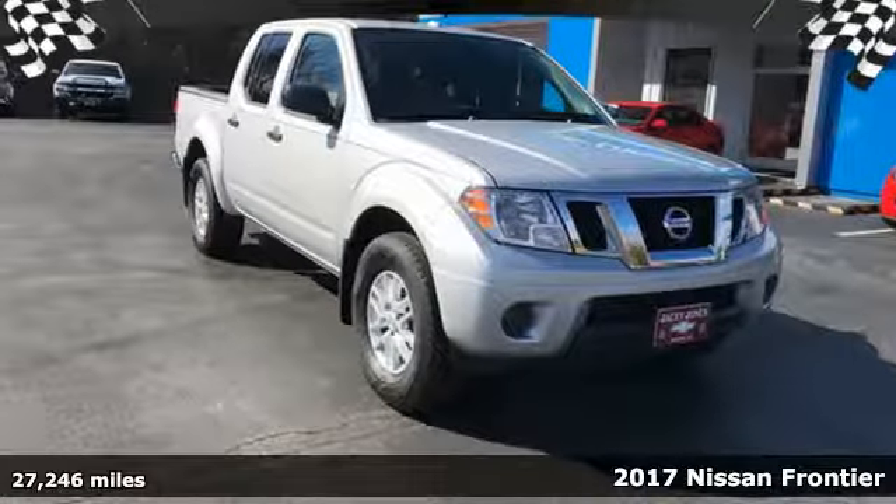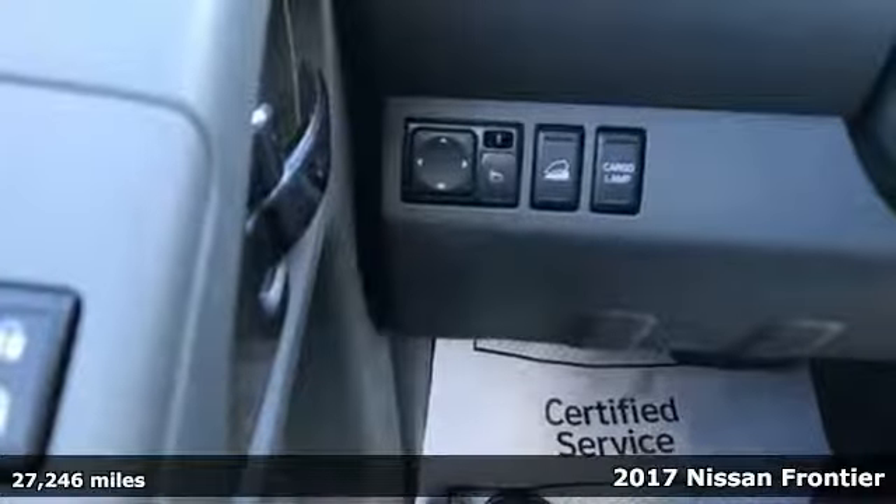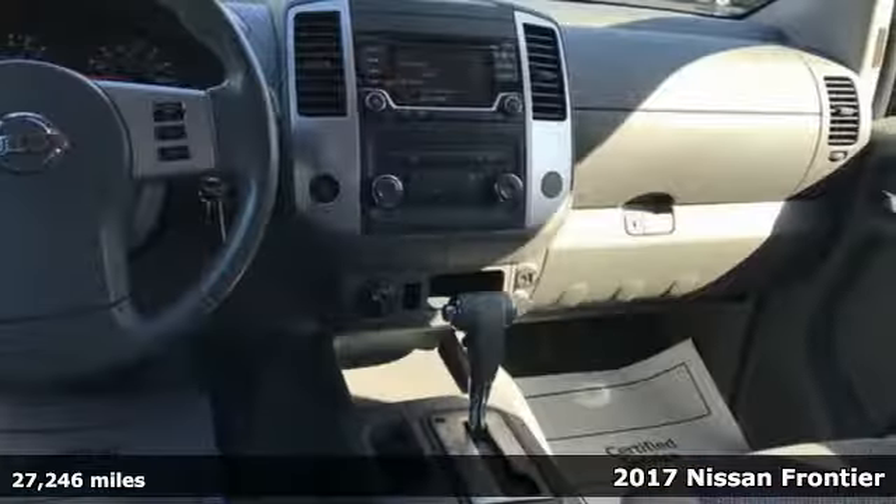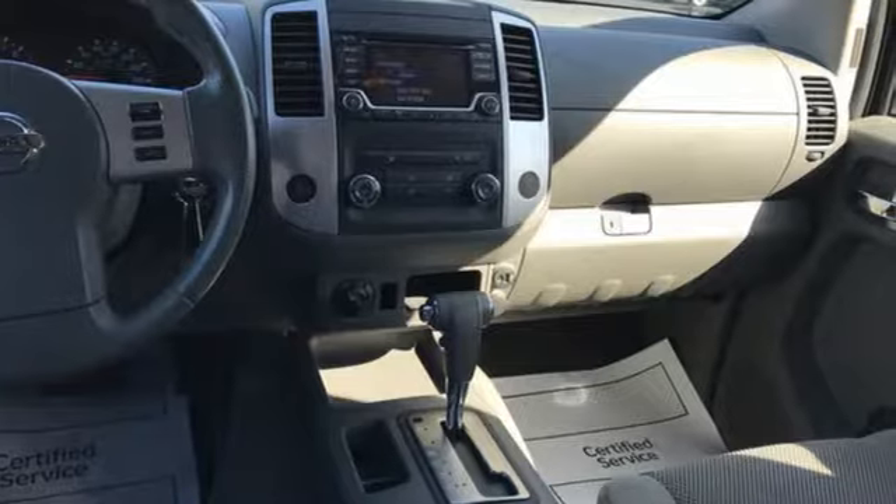Here's a 2017 Nissan Frontier. With this versatile midsize truck, TUF is always on call. It comes with the features you need and, better yet, want.